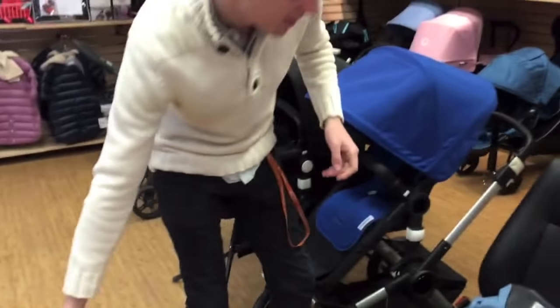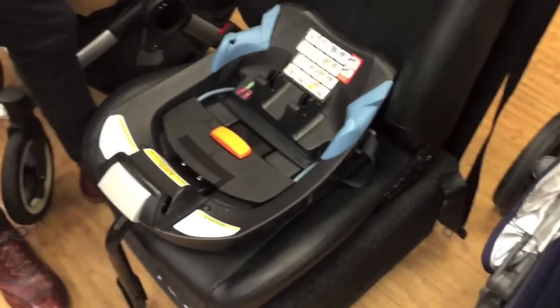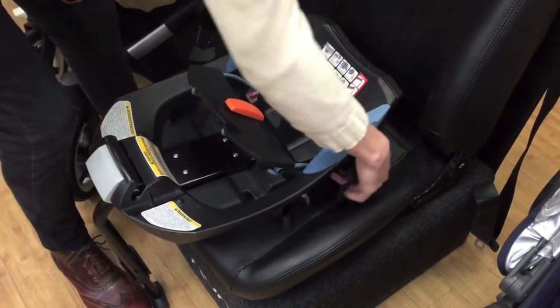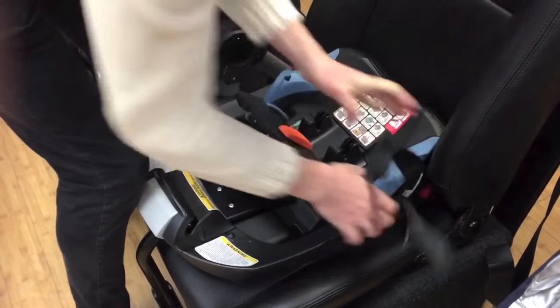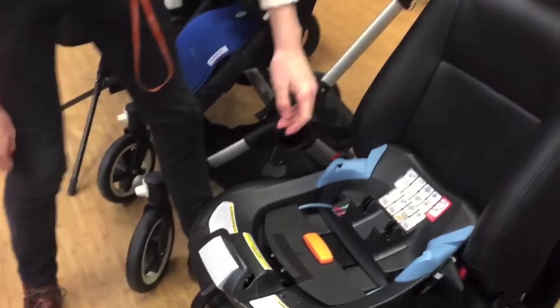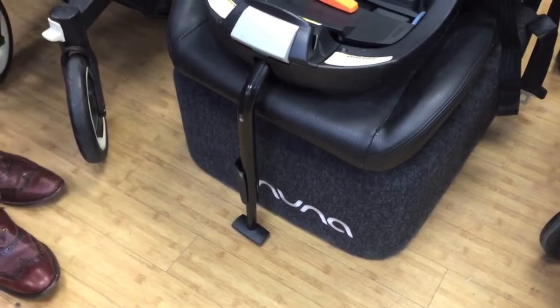The actual base has the same function as the Aton Q. It has a belt tensioning plate that, whether you latch install or seat belt install, makes the entire system so much more rigid. All you do is pop your latches in there, get a good tighten going, then push down the belt tensioning plate and you get no movement at all. It also has load leg technology — basically a stabilizing bar that sits on the floor of your car to add extra stability in the event of a forward impact collision.